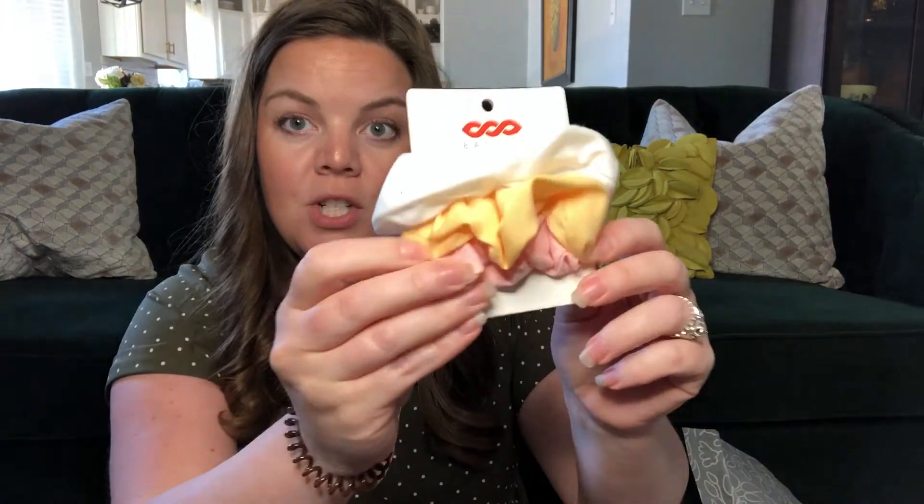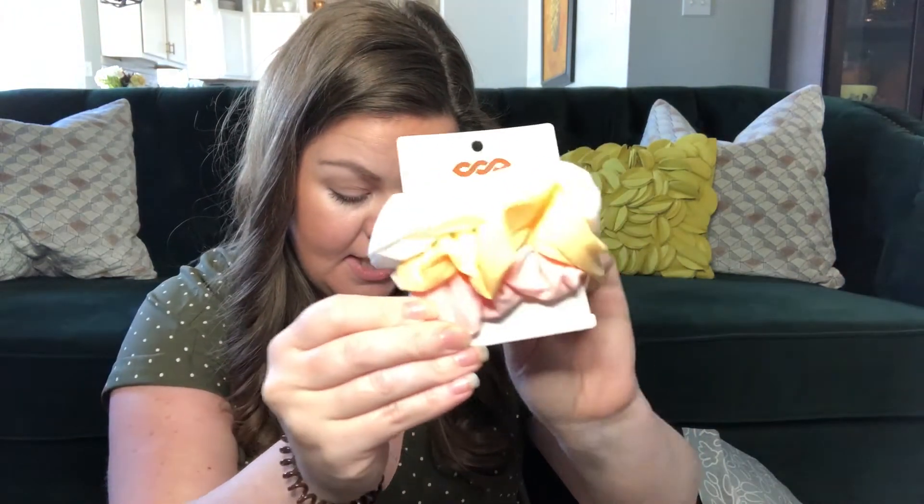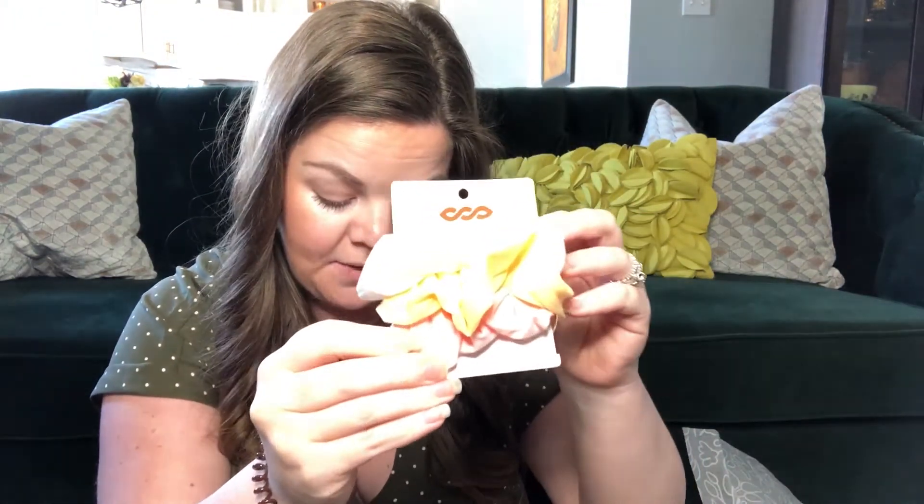Next up are scrunchies — a pack of three. The scrunchies retail for $10. It's so funny because I've been wanting some scrunchies and I didn't have any, so now I do. I'm set!